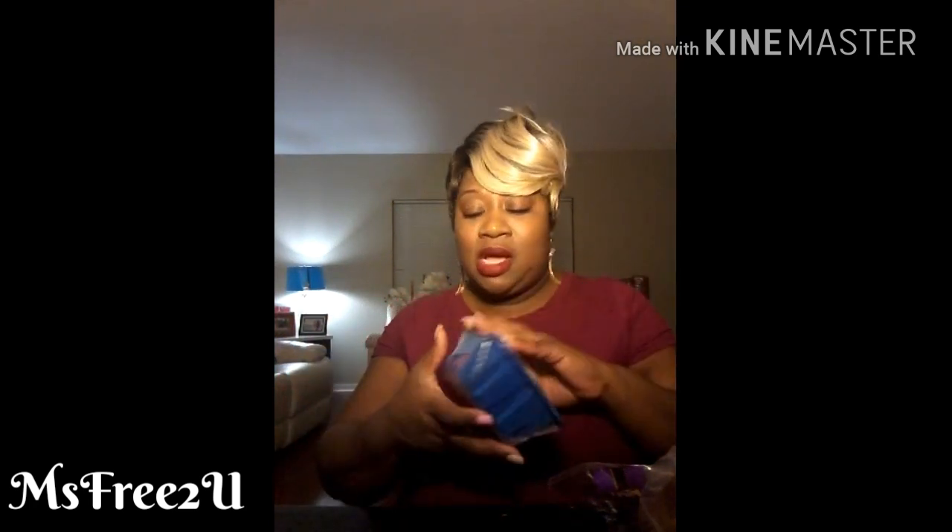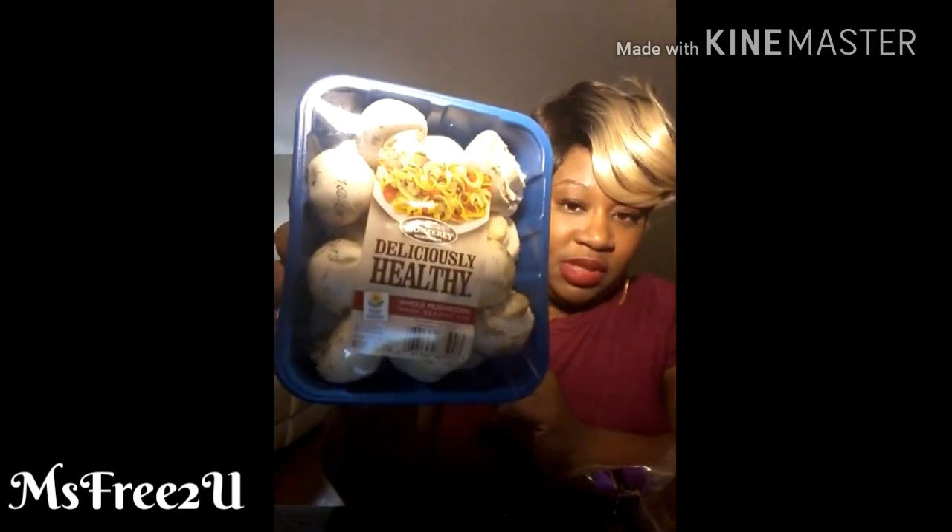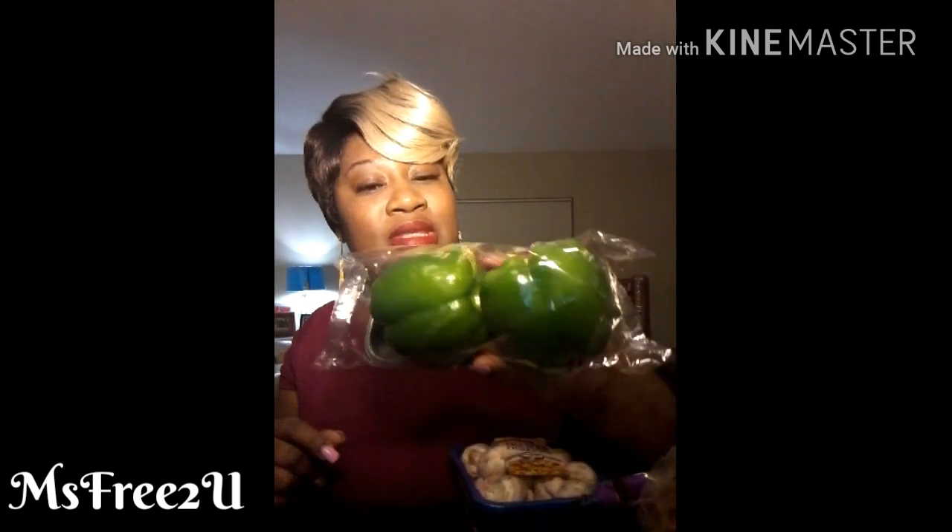I've been making veggie omelets with egg whites every morning all week. I needed more mushrooms — these were about $1.29, a nice helping. They had green peppers — look how big they are — two for about $1.79 or $1.99, not bad at all.